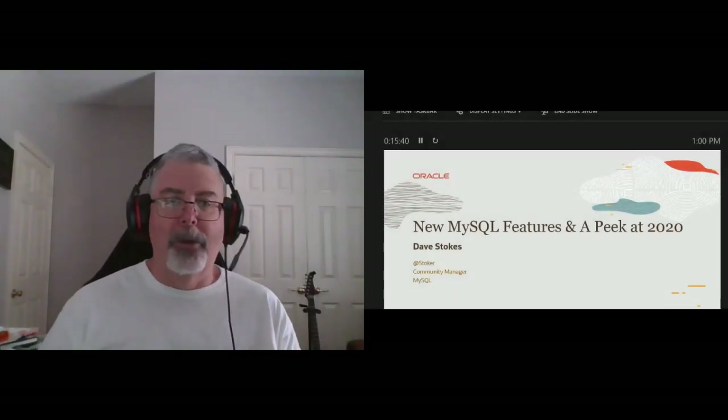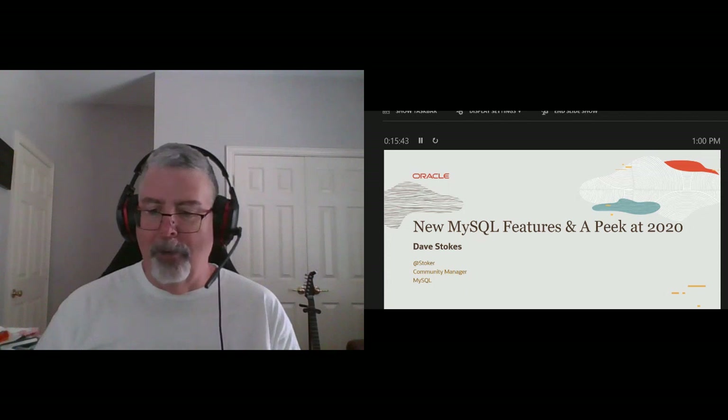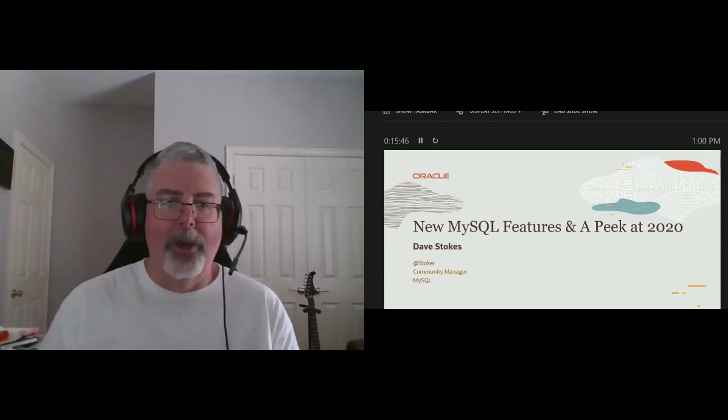For those of you who don't know me, my name is Dave Stokes. I've been coming to a lot of these events that Todd Lewis and crew have been putting on for many years. Always great events. My bosses are always impressed by the feedback we get from these shows.